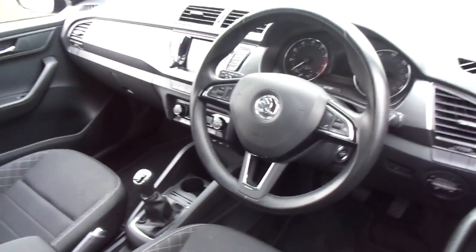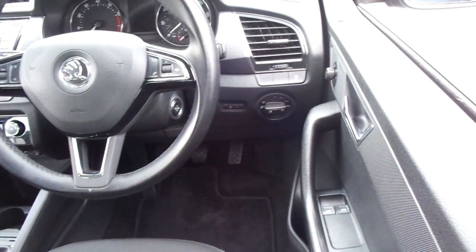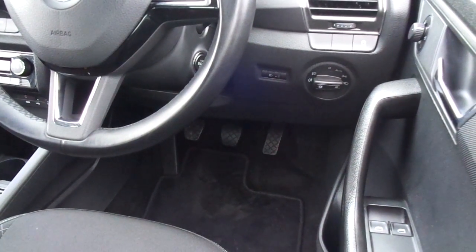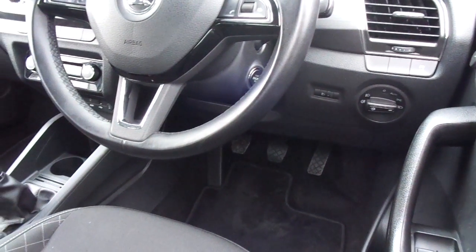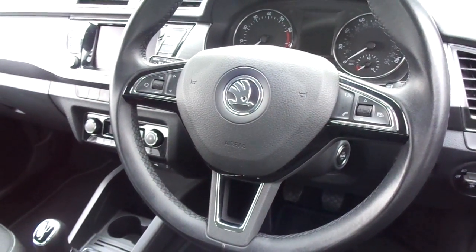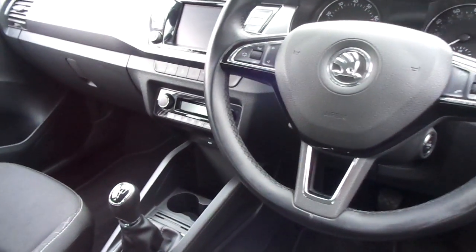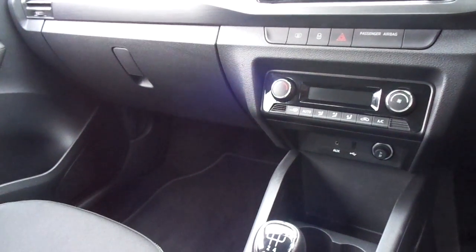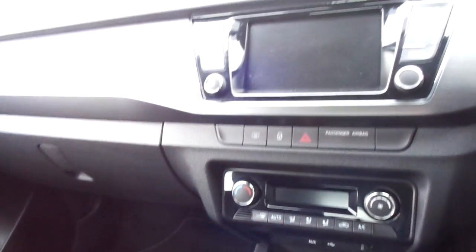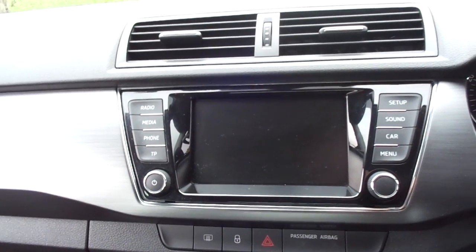Moving to the cockpit, we have front electric windows, heated door mirrors, automatic lights, stop-start system, and a multi-function steering wheel which controls the trip computer and the audio. It has cruise control and speed limiter. Moving to the centre, it comes with climate control and a touch-sensitive audio system.